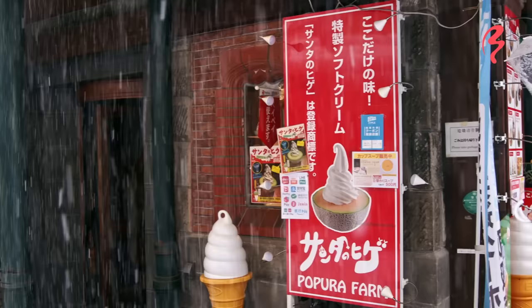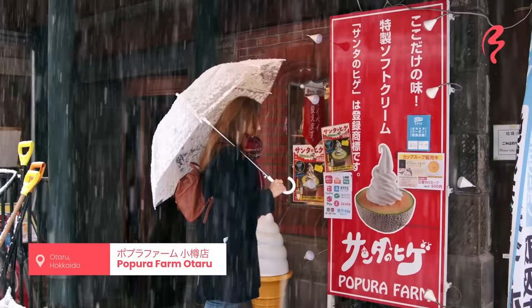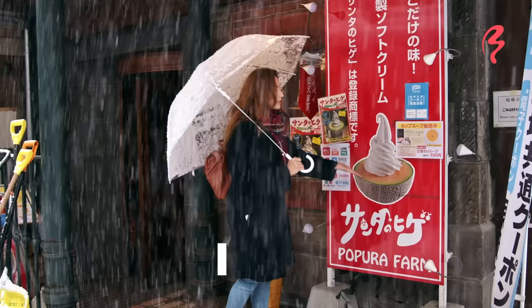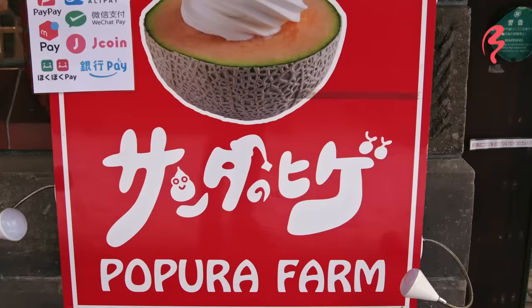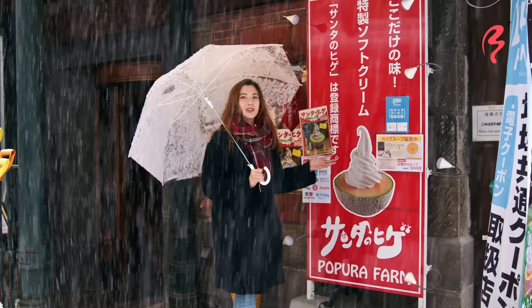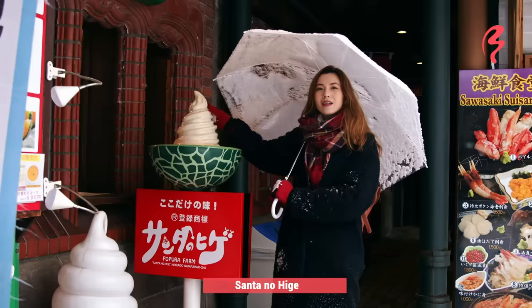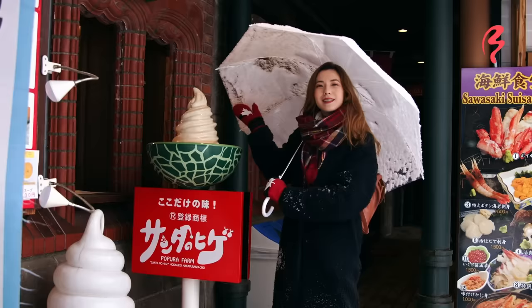What is this? It says Santa no Hige, which is what I was looking for. It's ice cream on top of a Hokkaido melon. It's kind of an interesting dessert, but these are both things that Hokkaido is famous for, so I think we've got to try this. It's called Santa no Hige because 'Santa no Hige' means Santa's beard — it's basically an upside-down Santa beard made with Hokkaido ingredients.